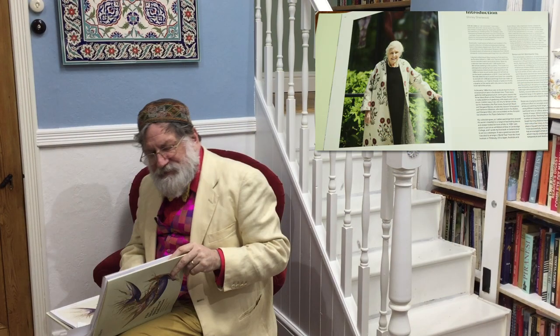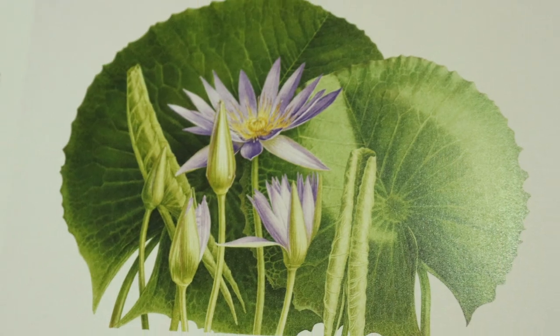Shirley Sherwood started her collection in the 90s. She's married to the man who restarted the Orient Express, which now runs from London to Venice, among other things.